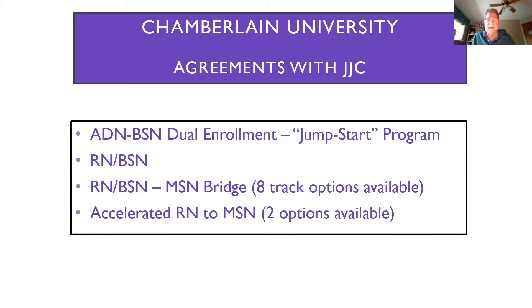These are not gen ed or liberal arts classes — they're two of your actual nursing classes that you can take for free, as long as you start at least one of those two classes anytime before you graduate from JJC. This is an opportunity to save about $4,600 in tuition by taking these jumpstart classes, and it would reduce the number of classes you need to complete your BSN with us by two.